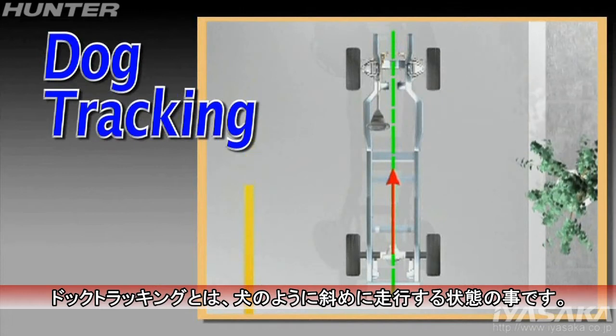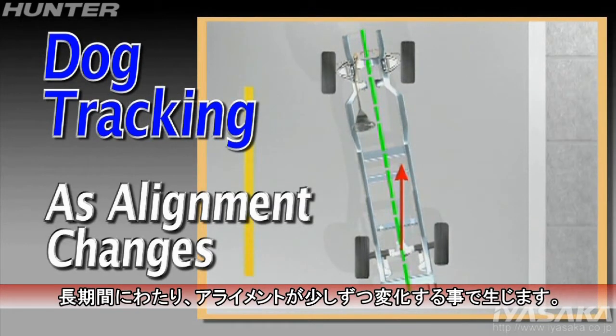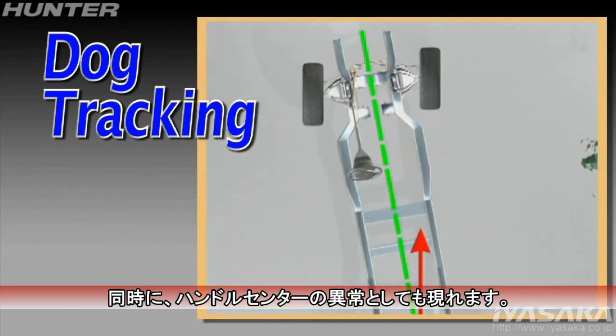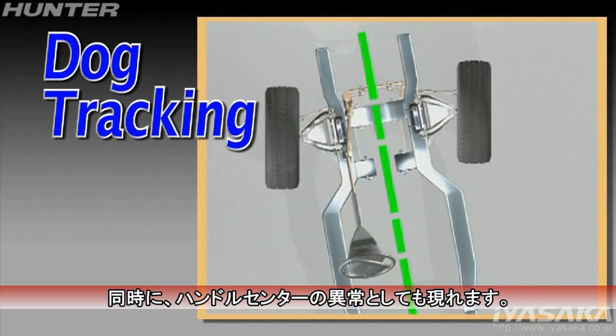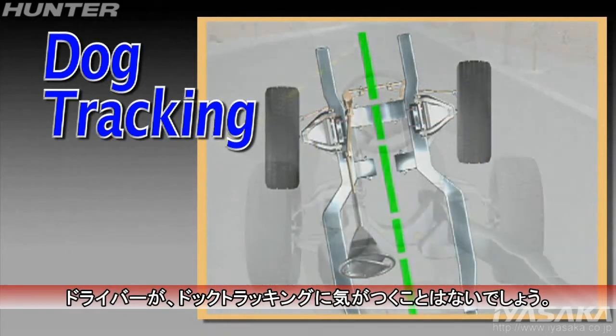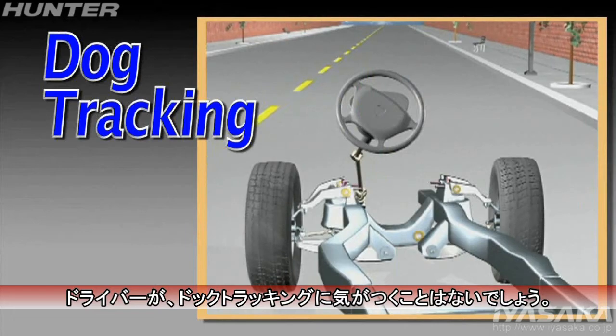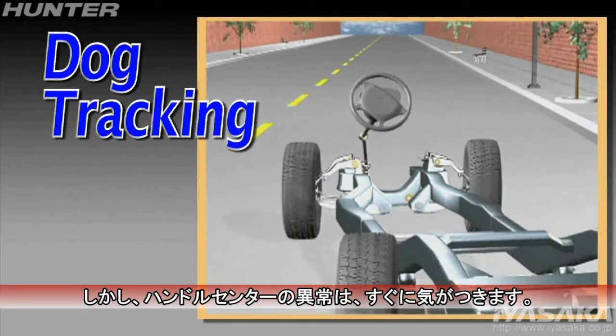As a rule, dog tracking occurs gradually as the alignment condition of the vehicle slowly shifts over time. Dog tracking will usually be accompanied by a change in steering wheel position as well. From the driver's viewpoint, dog tracking is not detectable, but the steering wheel is easy to see.